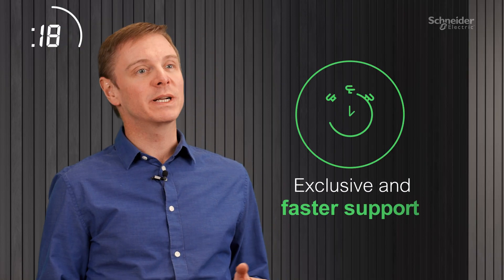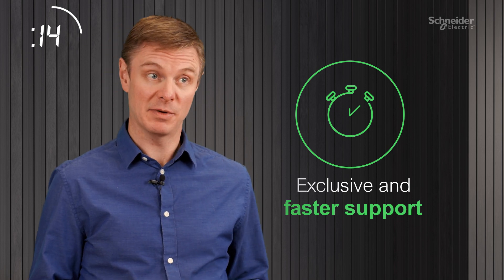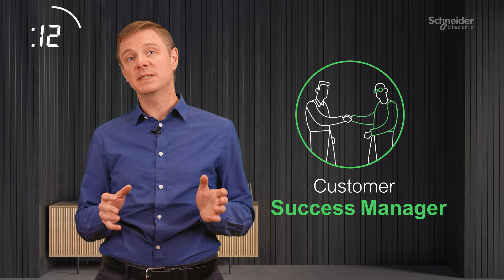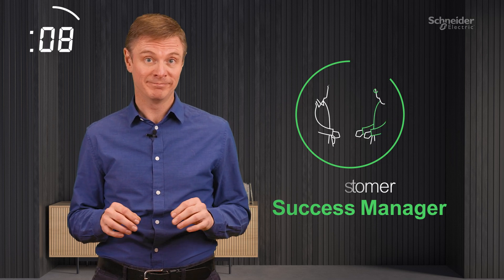As a member, you get exclusive and faster support from our expert services team, both on-site and remote. And a customer success manager works with you to co-create a tailored success plan.